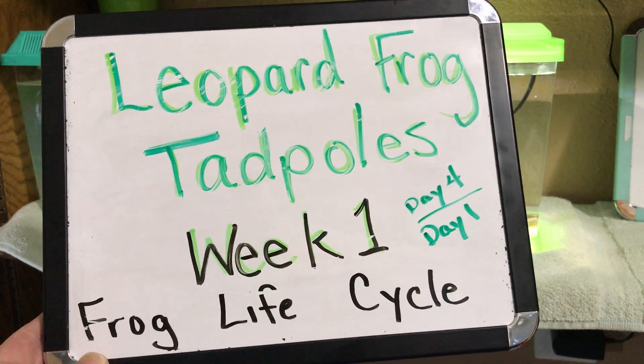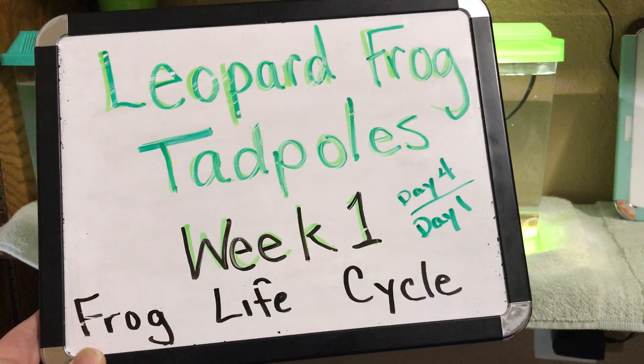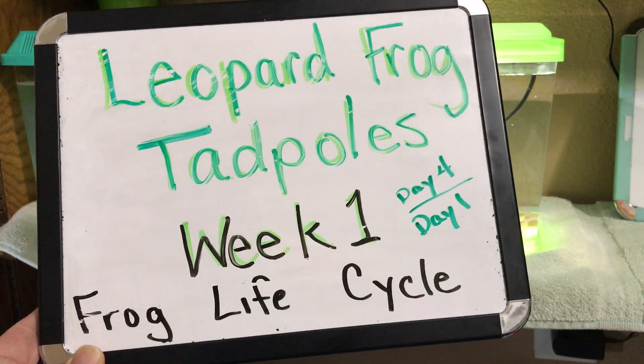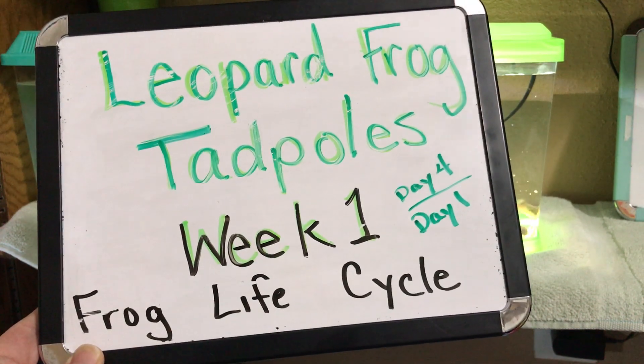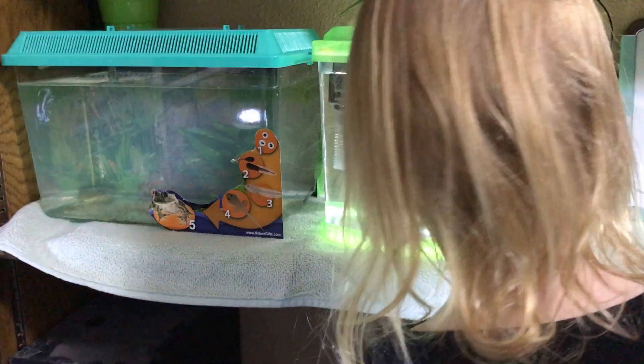Hello! This is a video about the leopard frog tadpoles that we are raising. We're still in week one of the frog life cycle from when we received them. We're on day four with one tank and day one with another tank, and that's what I wanted to show you today.